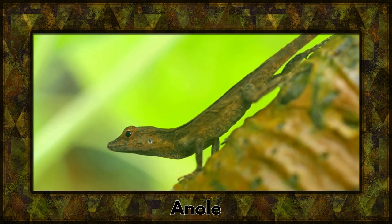Meet the anole, a versatile lizard with the ability to change color based on mood and environment. It's a true master of disguise.